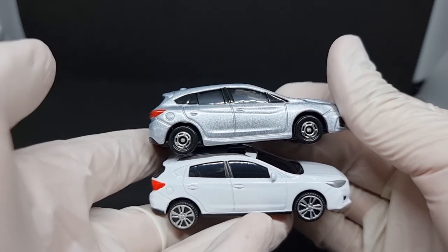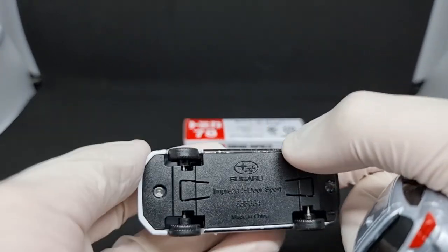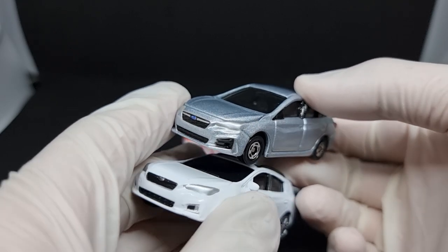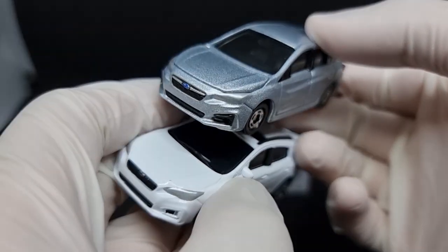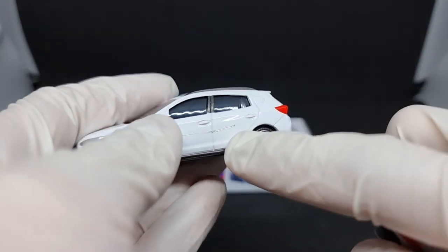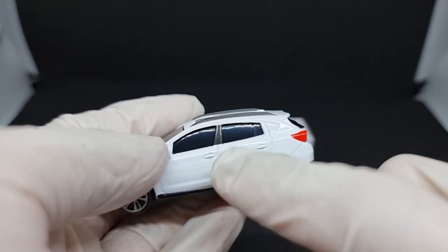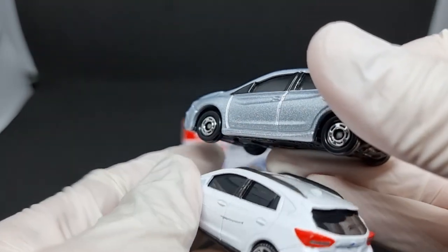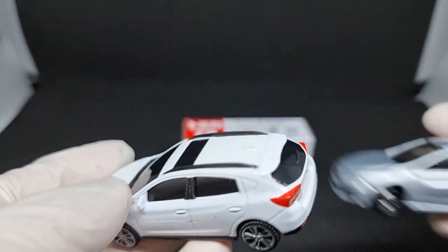I think the molds are way too similar to be a coincidence. What I think is happening is whoever is making these cars got the Tomica cast from some source and is making their own versions. This is definitely metal, not plastic — so they are die casting. Although there are some differences like the mirror and the luggage rack, so I'm not sure how accurate my theory is.